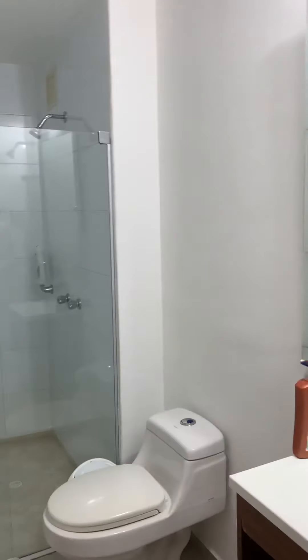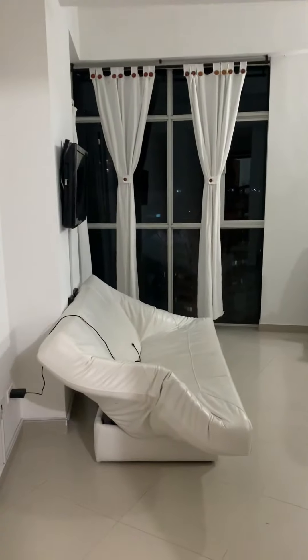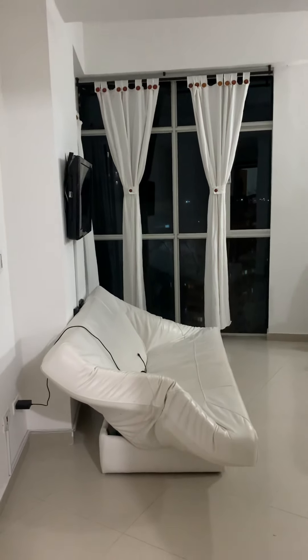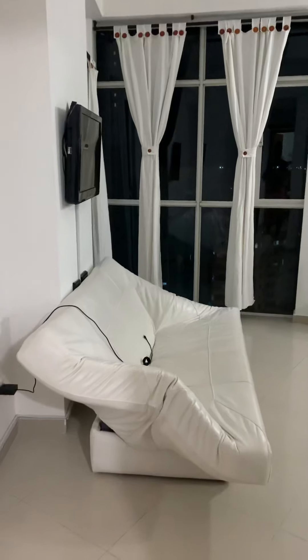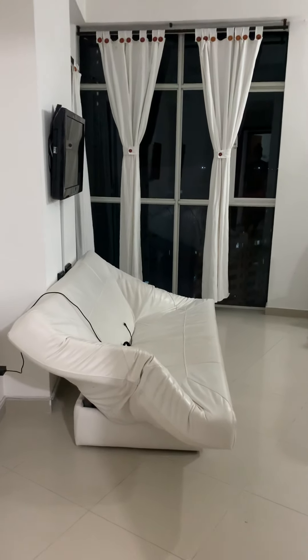Over here we've got the master suite. It's got its own bathroom, mirror image of the other, and it has a couch and its own TV. Now this couch slash futon thing looks kind of cool, at least to me.